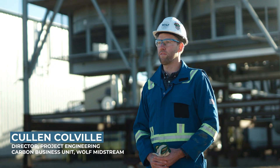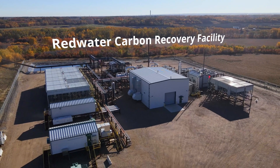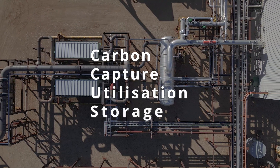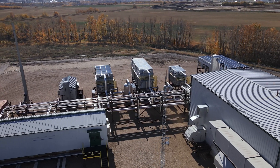Carbon capture is part of a bigger idea related to emissions management. It's part of a CCUS value chain that also includes utilization and sequestration, with carbon capture being the foundational part of that.